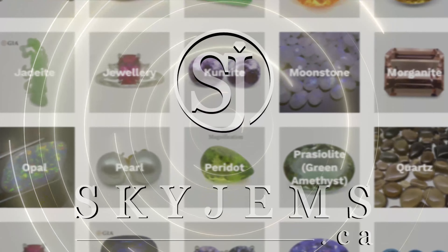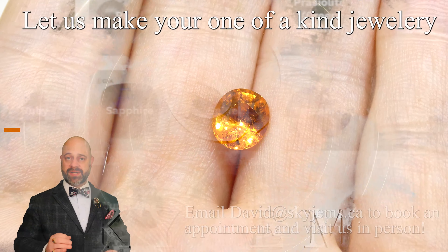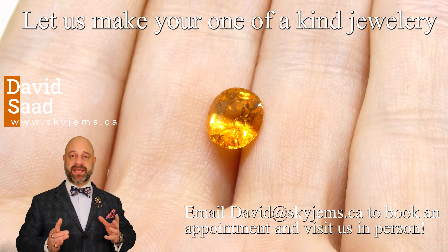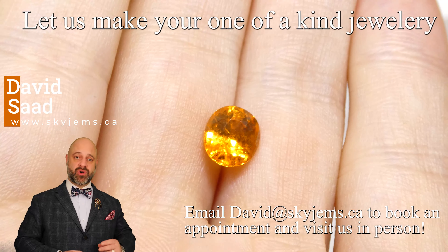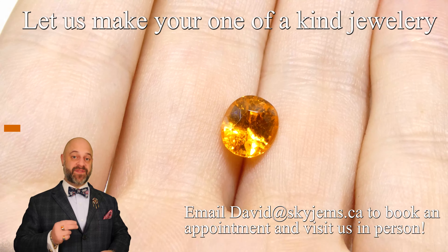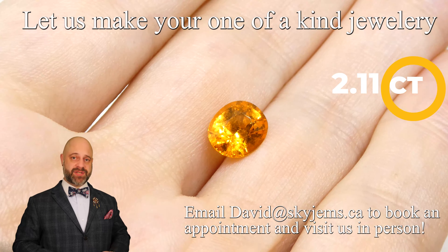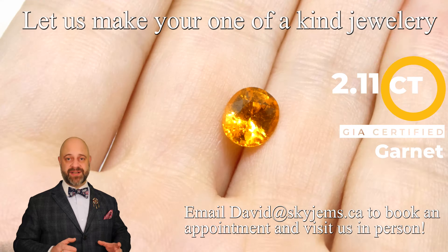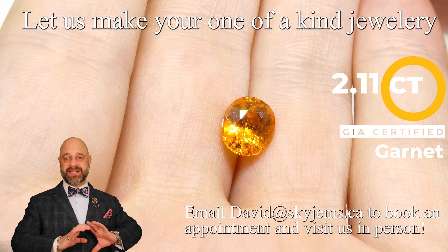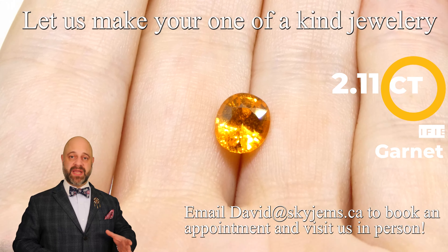Skygems.ca has again its largest selection of fine quality colored gemstones and colored gemstone jewelry. Hi everyone, David Saad here from Skygems. Thank you all so much for joining me so I can show you and tell you a little bit about this absolutely divine 2.11 carat GIA certified vivid Fanta garnet.